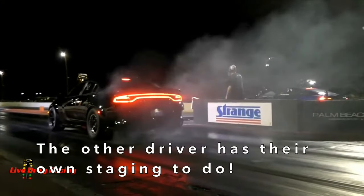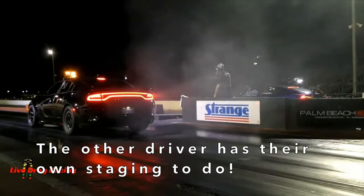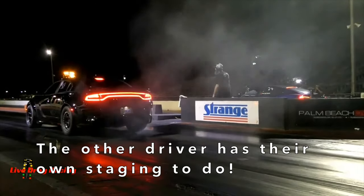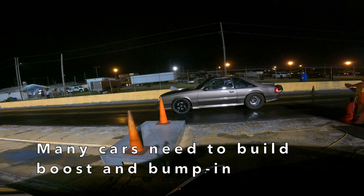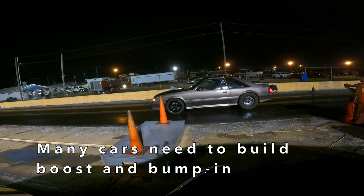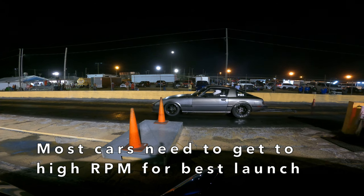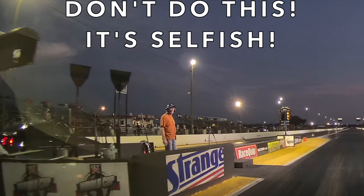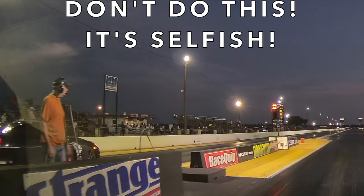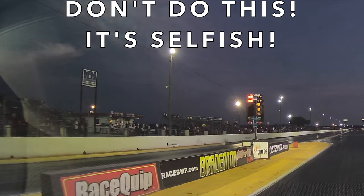So why is this? Well, if we rush up and take two bulbs, we're preventing the other driver from doing whatever staging process they need to do — like building turbo boost, getting into their own launch control, or whatever. So if someone repeatedly and selfishly takes two bulbs before the other driver rolls up, don't be surprised if someone comes up afterward wanting to talk about it, or worse.